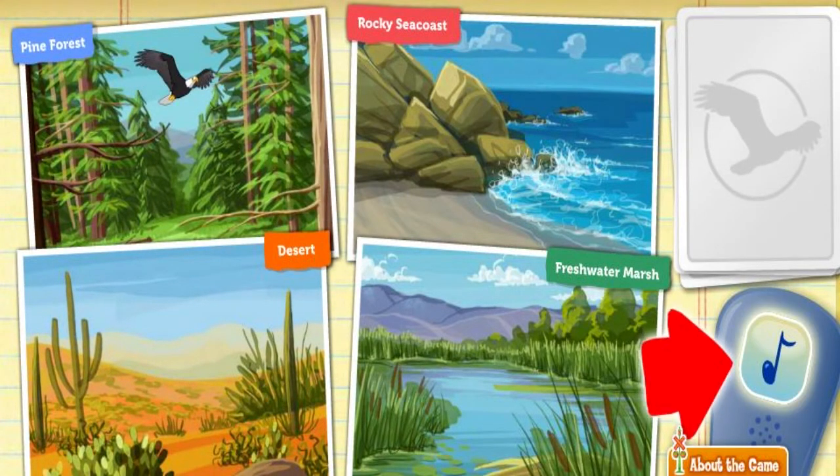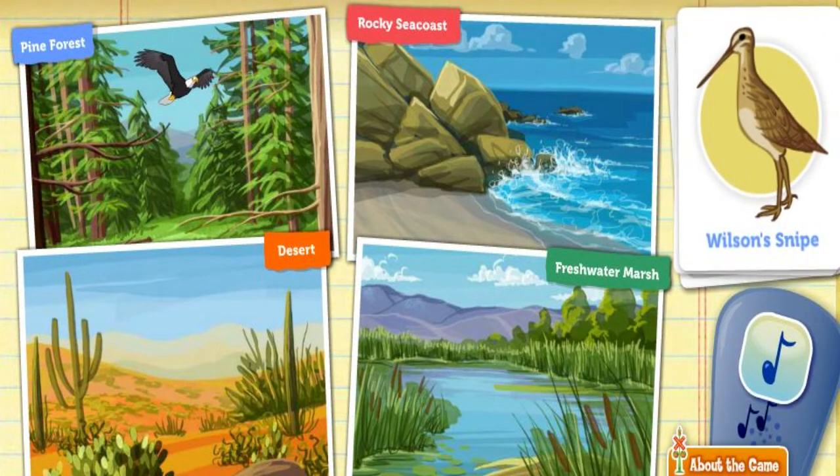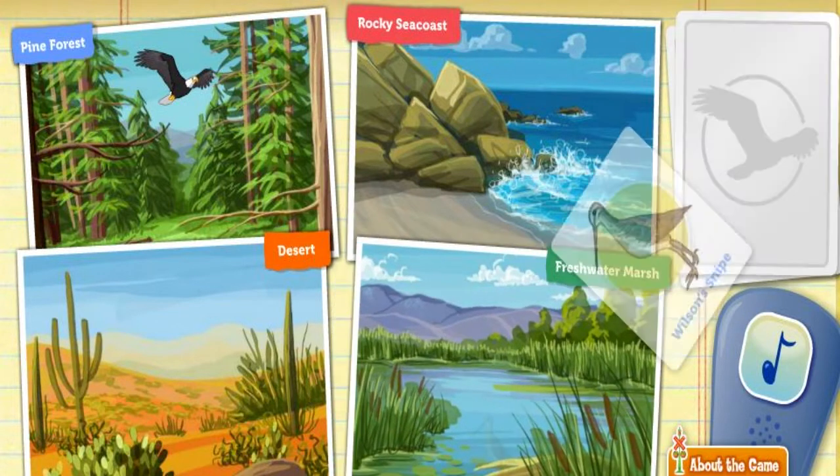Click on the bird call to attract a bird. A Wilson's snipe. This bird loves wet, grassy areas. Look at that long bill — the snipe uses it to poke deep into the mud to find food. Where would this snipe find mud to poke around in? That's right.